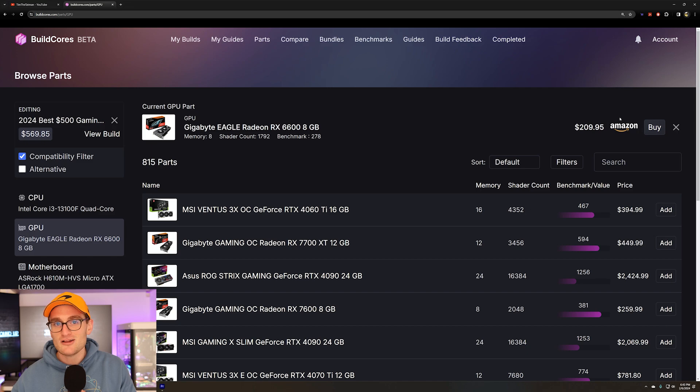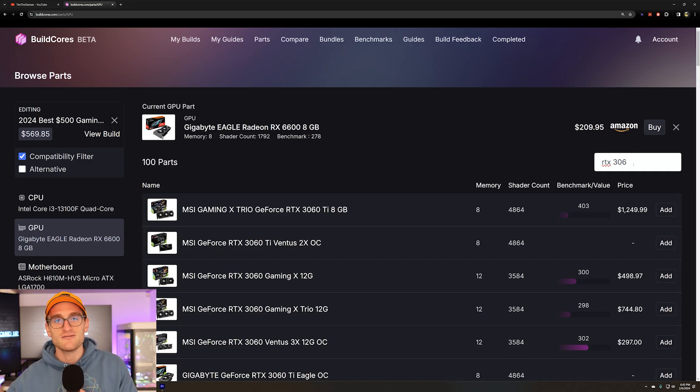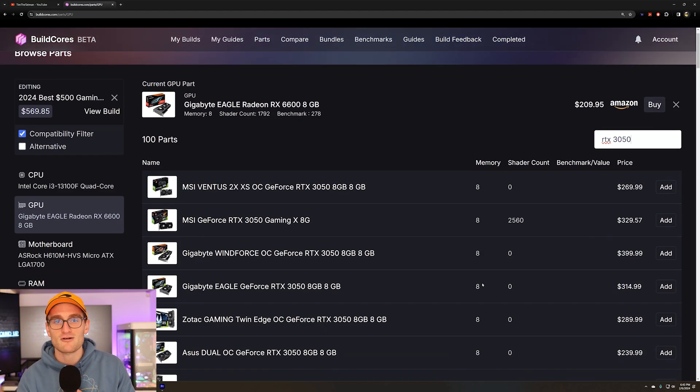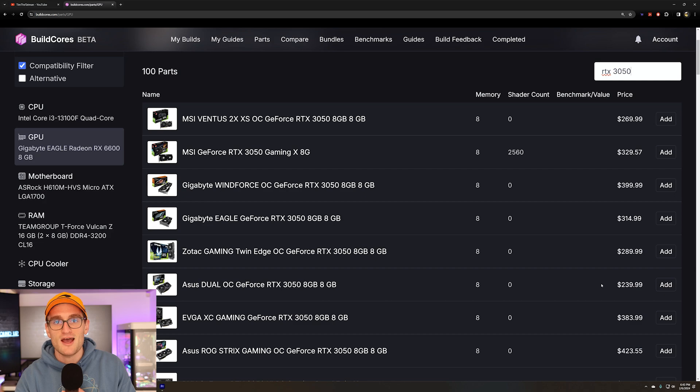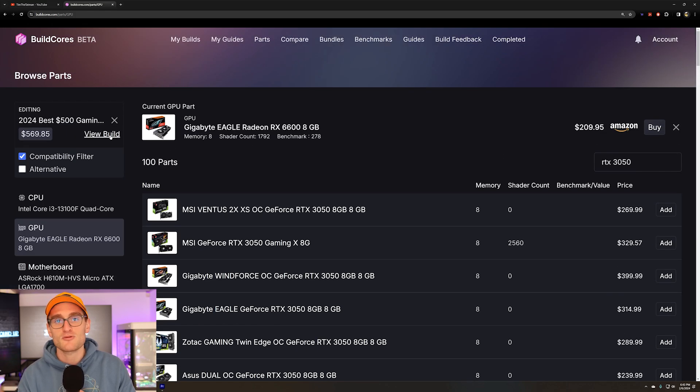For graphics, we're going with an RX 6600 from AMD. It's around 30% cheaper than something like an RTX 3050, and at this level of performance we don't really need RTX or ray tracing — I'd rather have better rasterization performance and better FPS at 1080p, so that's why we're going with the RX 6600.